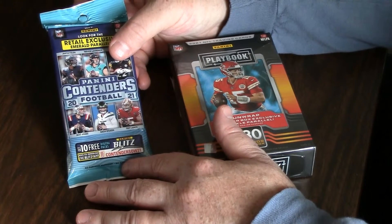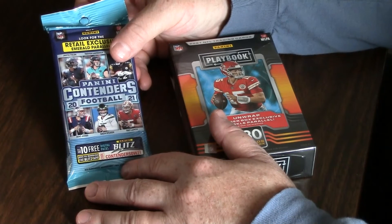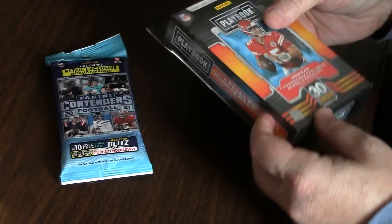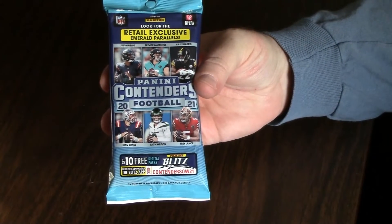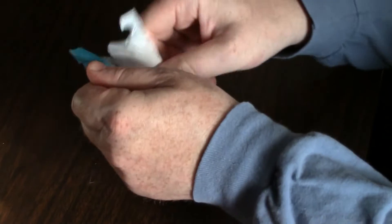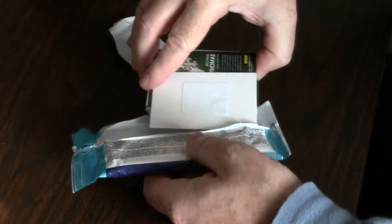I figured I'd try out a 2021 Playbook hanger box and another fat pack from Contenders. I bought one of these the other day from Walgreens and it had a rookie auto just in the pack, so that was pretty cool — it wasn't the best rookie but it was at least an autograph. The 2021 Panini Contenders fat pack includes exclusive emerald parallels and 10 free digital packs.